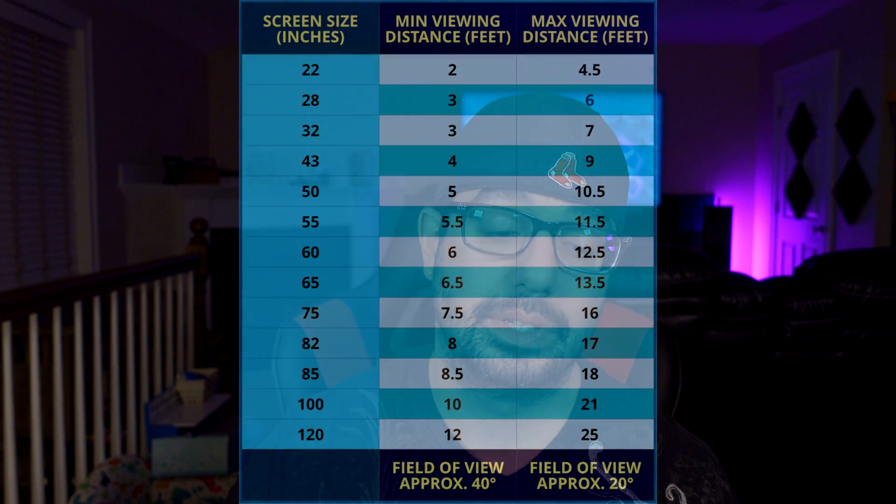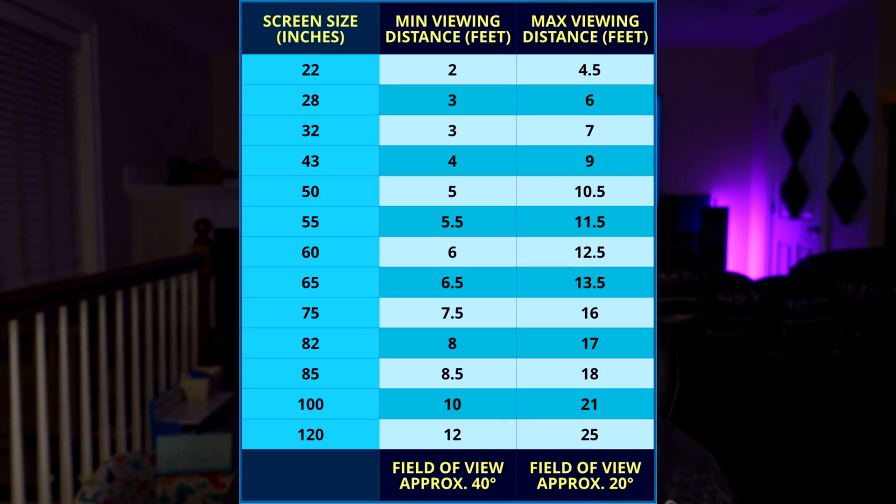The LG C2 42-inch variant is quickly approaching, likely arriving in March or April. We will be getting it on store shelves and it's going to be $1,900. That's pretty pricey for a 42-inch variant, but LG is banking on it being super popular and successful — and they're probably right. A lot of people up until this point have held off getting an OLED TV precisely because they don't come in compact enough sizes. 55 inches is just a little bit too big to use as a PC monitor for most people.